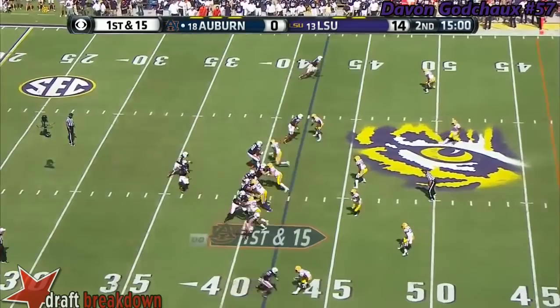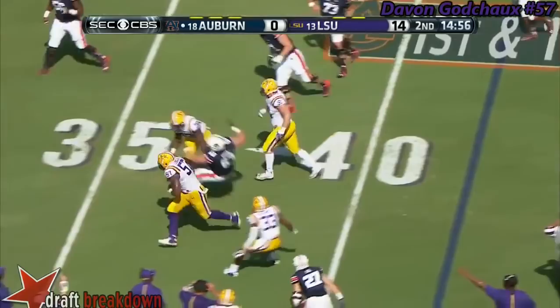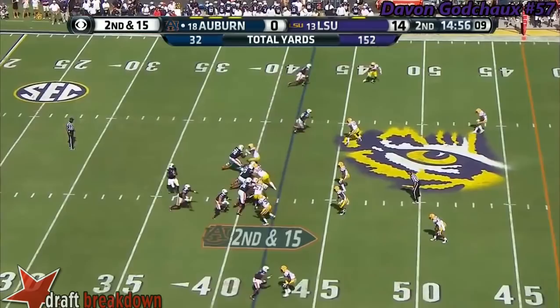Chandler cocks — incomplete. Running back going deep, double coverage — intercepted. Picked off by Jamal Adams.